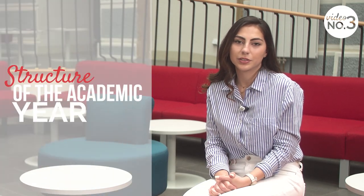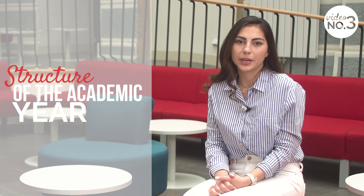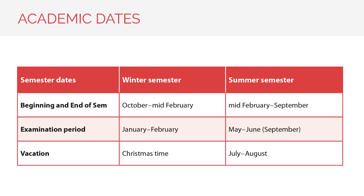Let's start easy with the length of an academic year. The Charles University academic year is based on two semesters: winter and summer. Both semesters are followed by examination periods. The number of teaching weeks and the length of the examination period are determined by the Dean of each faculty, so be sure to check the calendar on your faculty's website. We generally start our winter semester around the 1st of October and our summer semester in the middle of February.